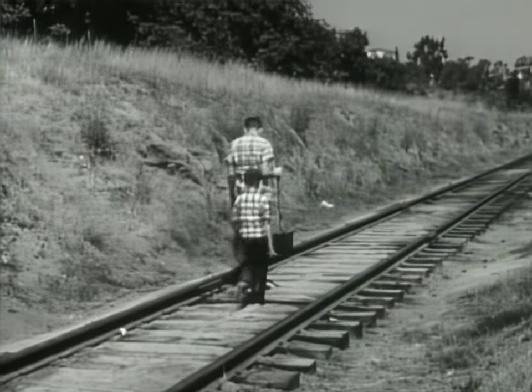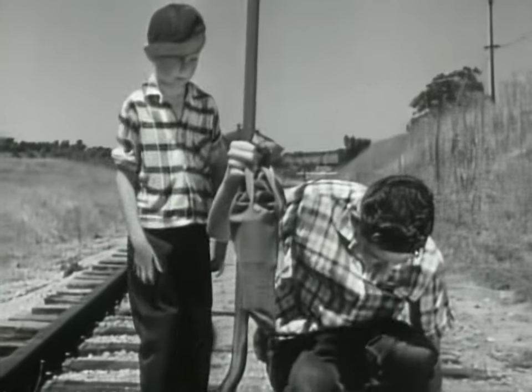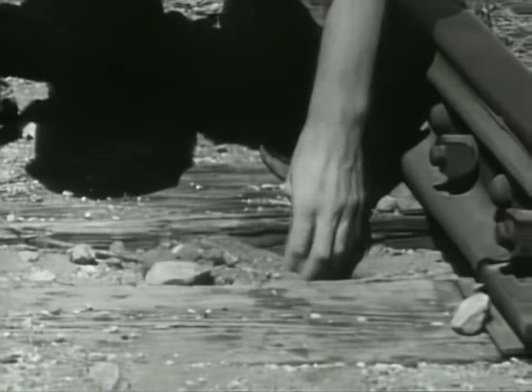There are lots of good tarantula spots around. They like the hot climate. A good bet is along the railroad tracks. They usually stay underground in the daytime and come out at night for food.